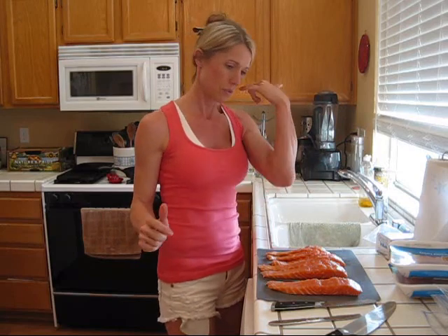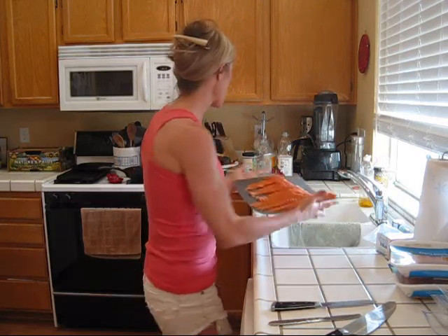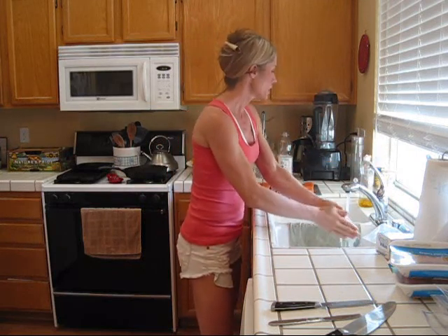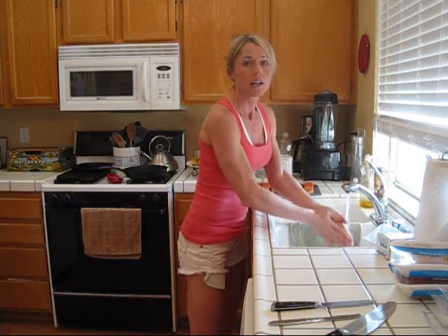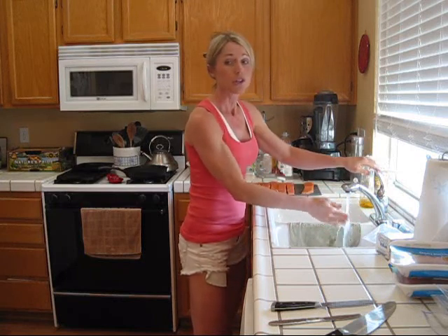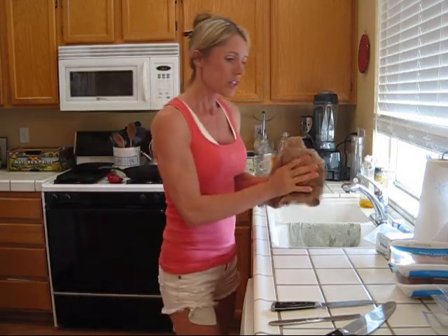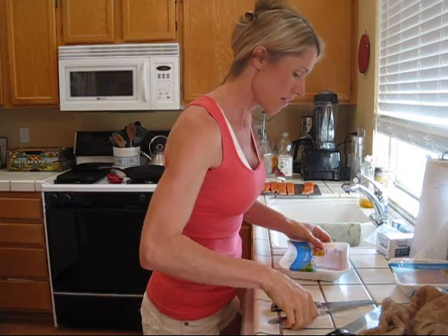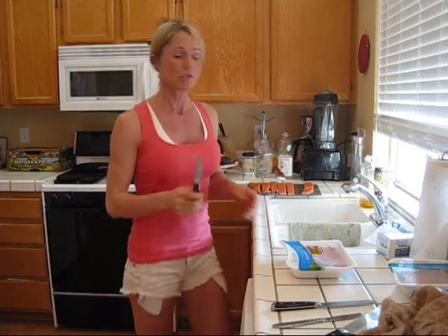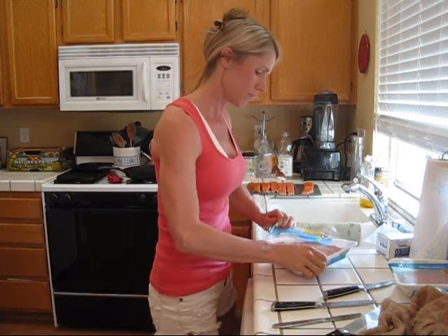I'll sprinkle it with some spices — probably lemon pepper, cumin — I like it spicy so I'll throw a whole bunch of stuff in there. I'm going to set the salmon aside. I don't need to demonstrate how I put it in the bag — I usually put a piece of fish for myself and a piece for my husband so dinner is ready to go. I don't wear jewelry when I'm working with meat. Now let's move right along to the next one.